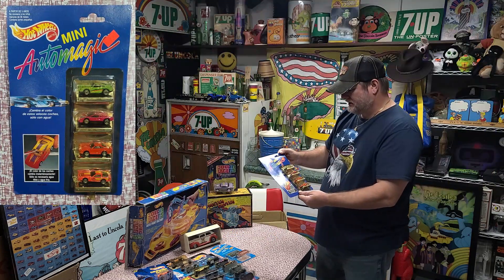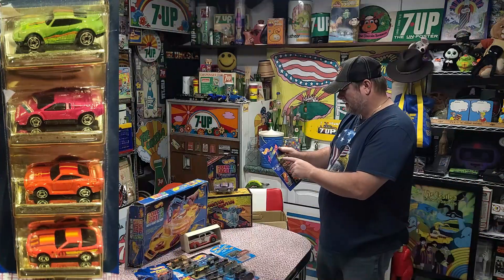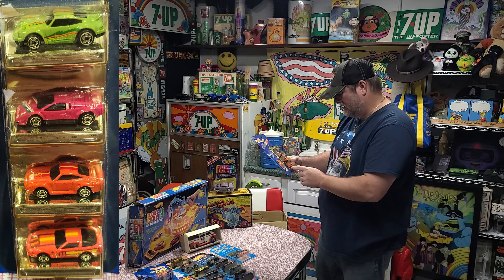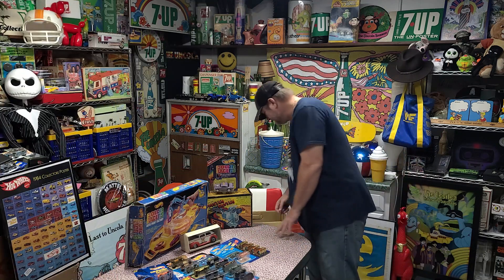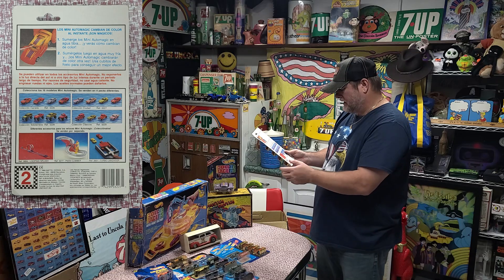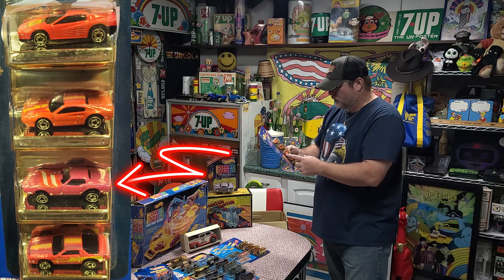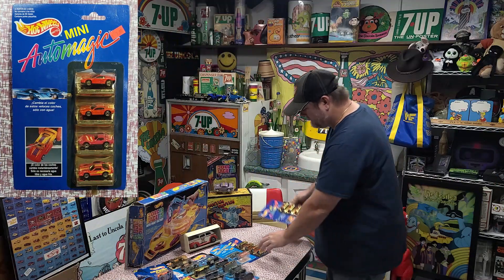We've got a Mini Auto Magic — this is another color changer from 1989. All in a foreign riding, but there is a Porsche 911, Lamborghini Countach, Porsche 959, and a C3 or C4 Corvette — sorry, Corvette people. We've got another Mini Auto Magic, also on a foreign card. This one from 1989 has a Ferrari Testarossa, Ferrari 308, another Corvette Stingray, and looks like an IROC-Z Camaro. That's pretty cool — you don't see them in the foreign pack very often.